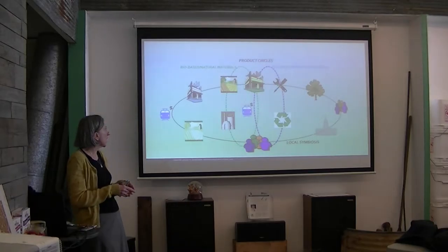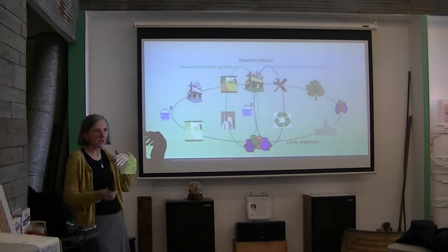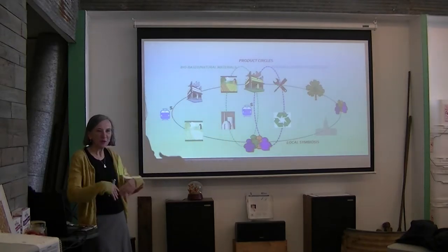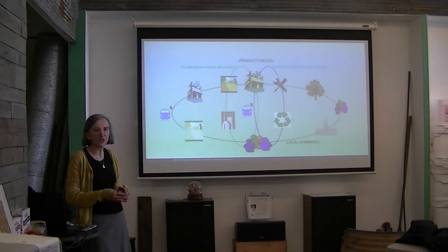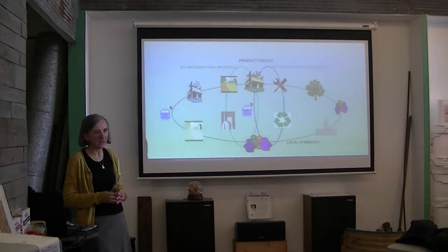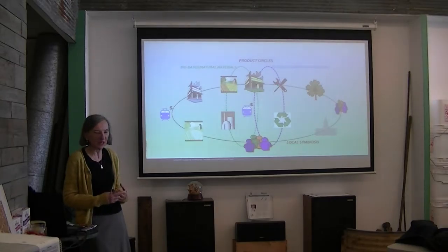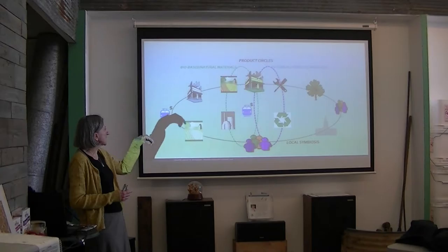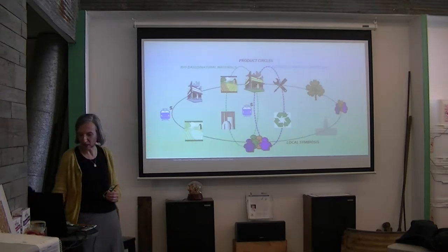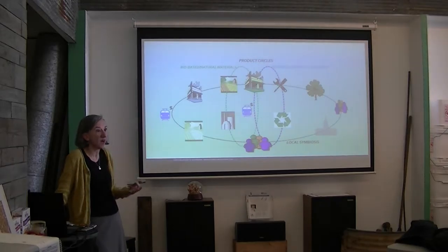You can match and understand local demand much better when you make and provide things locally. That's what we're trying to do through this event — create local networks, create connections. After today, try to get in touch with each other and with us, because we're trying to build this network at the local level, then at the state level, and in the end make it work. We prove it by doing it.